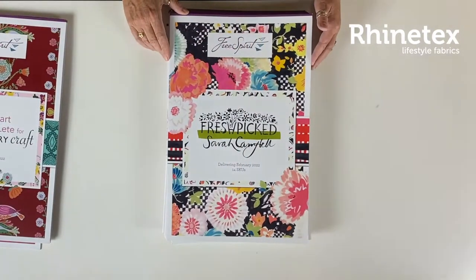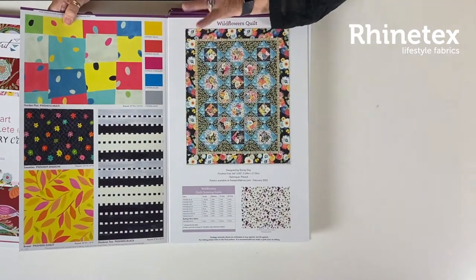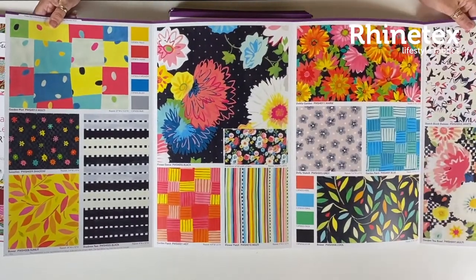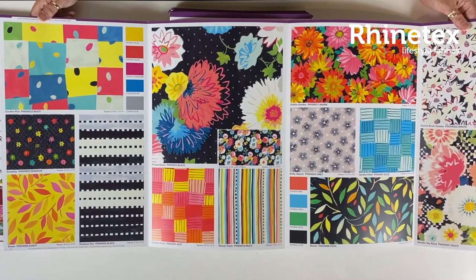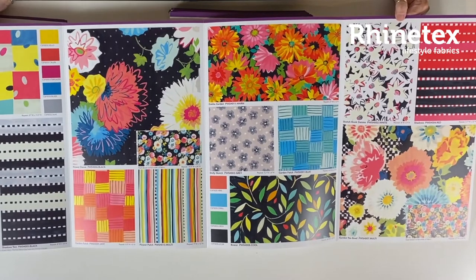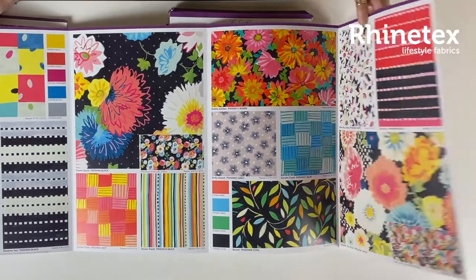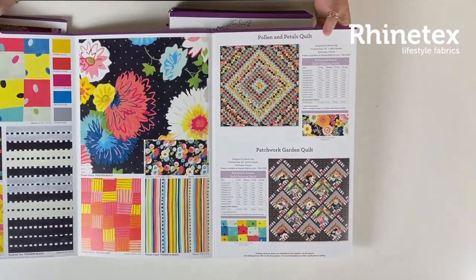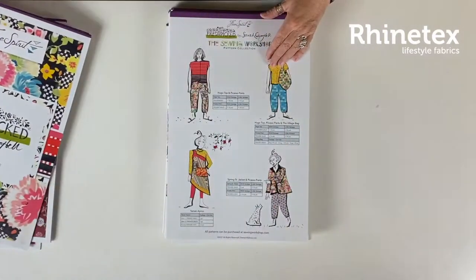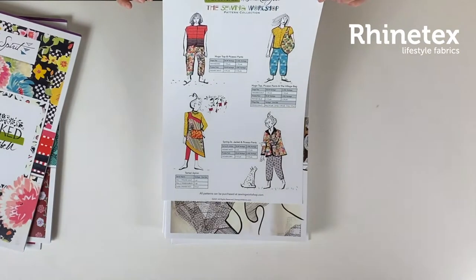Moving on to Fresh Picked Delivery in February. That's a bit more straightforward, a bit more modern maybe, and in all sorts of interesting colorways, available in February. There's all sorts of things going on here — little stripes, little flower explosions. Lovely fabric. Also some interesting quilts on these cards — if you'd like to see any of them, please let us know. They also made some garments. Really fun.